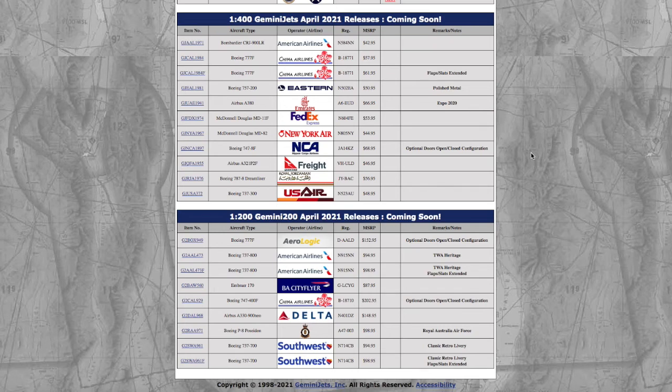What is up, everybody? Garden State Aviation here, back with another video. This is the Gemini Jets April 2021 releases, and quite frankly, this is yet another really good release from Gemini. Let's get started.